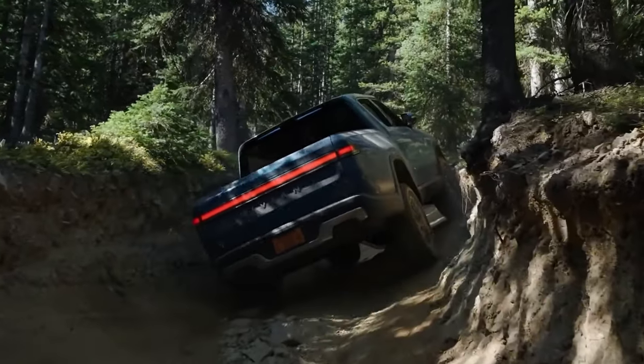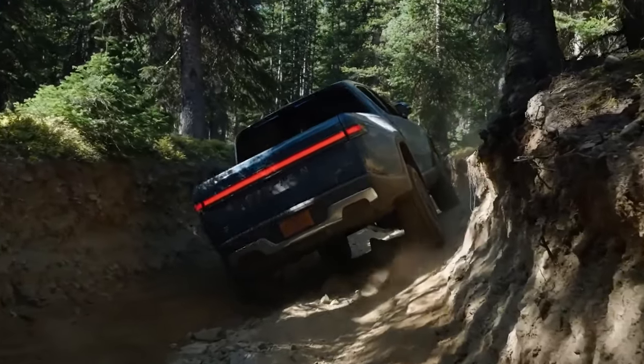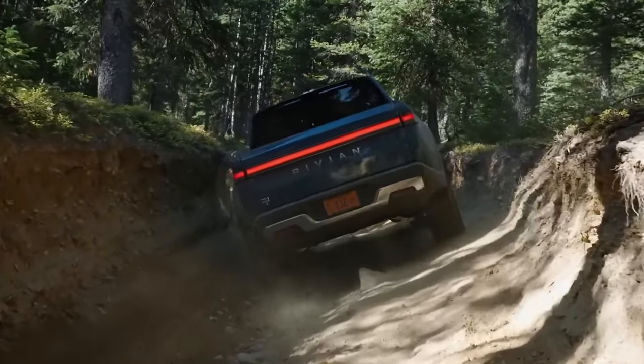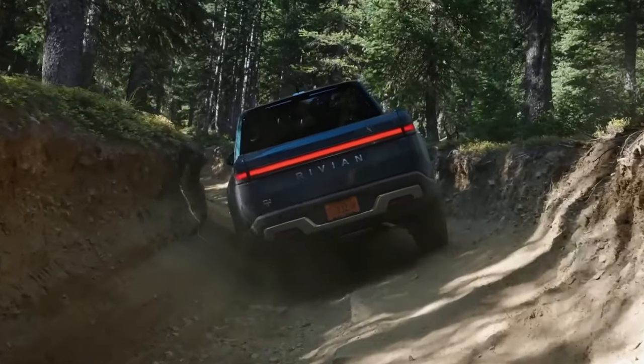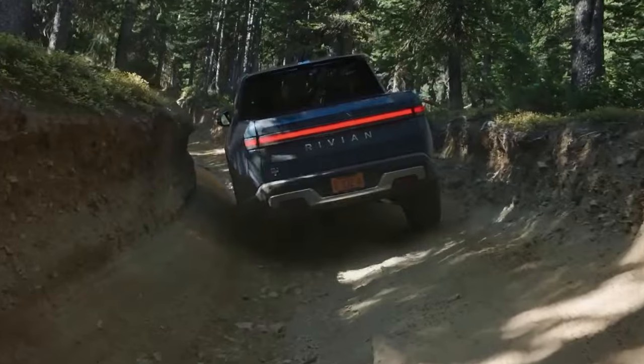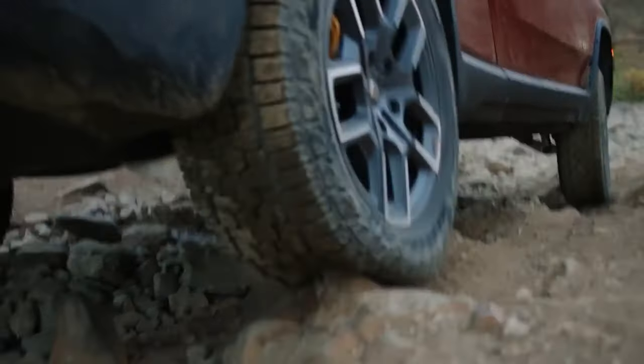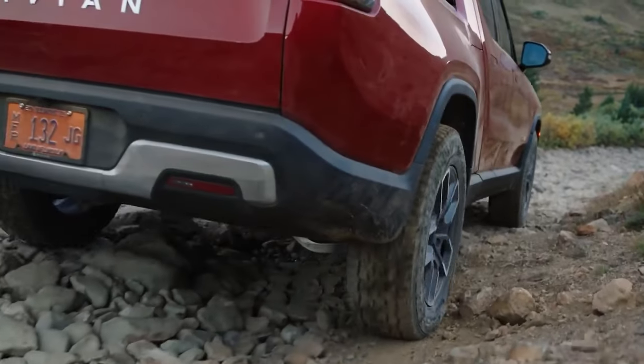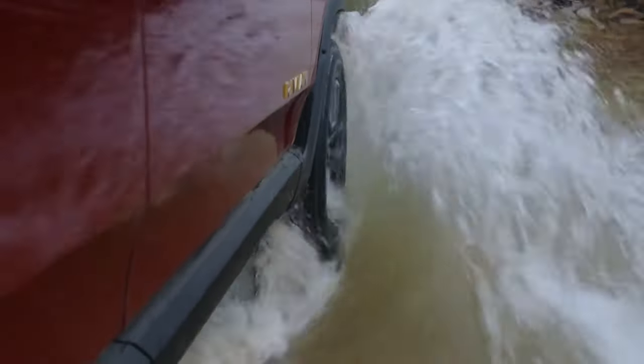Even though there is more competition, the R1T is beginning to rule the EV market. The brand has decided to step it up in 2024 after the R1T's successful initial run. R1T performs better in almost all areas, even when compared to other electric competitors for the Super Truck 2023 models.